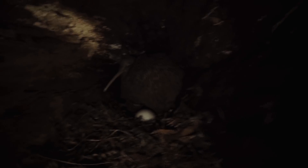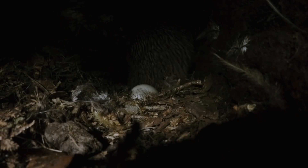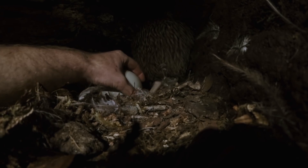His contortion skills come in handy. Ian is well aware that two pairs of powerful legs armed with sharp claws are very close. The egg is nearly ten times larger than a chicken's egg, and handling with care is critical. The embryo can be easily damaged.